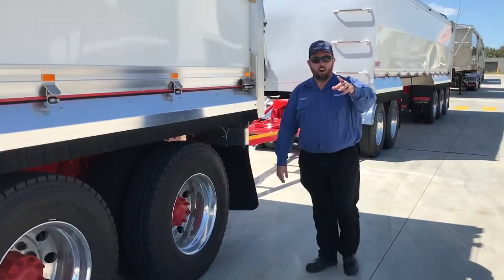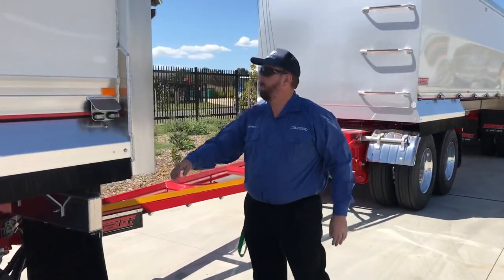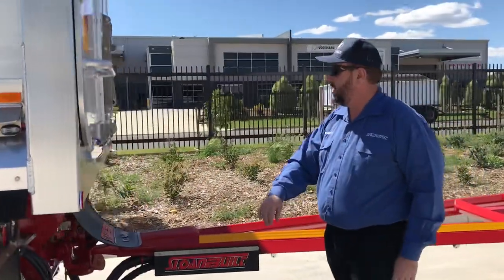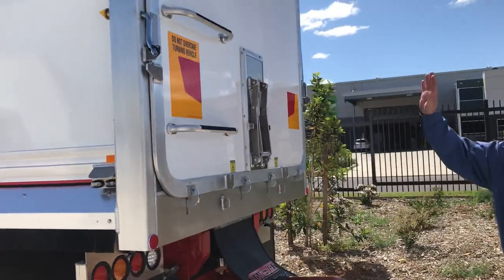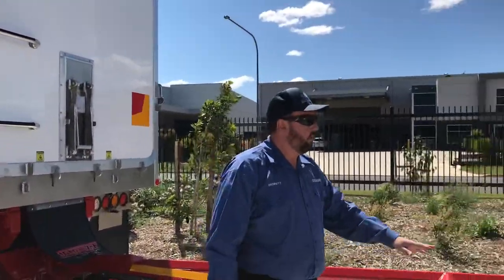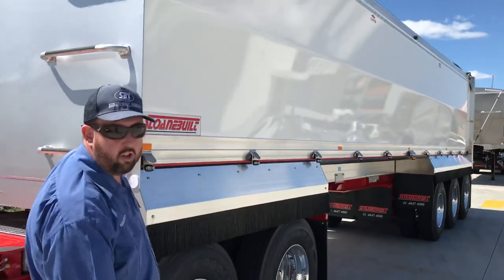I've got Tim on the back end of the camera — that's the best place for him, you don't want to see him, but he's doing a good job. So if you come around to the back here, Tim, you'll see we've got the painted tailgates as well, nice and easy to clean. The 5-Axle Dog has got a painted front sheet as well — that's in a metallic silver.